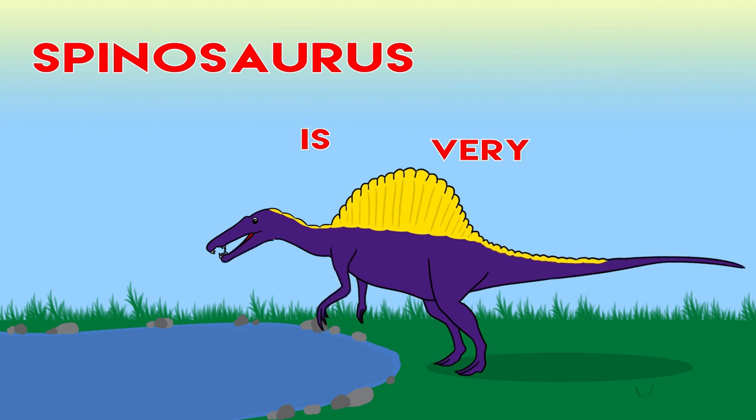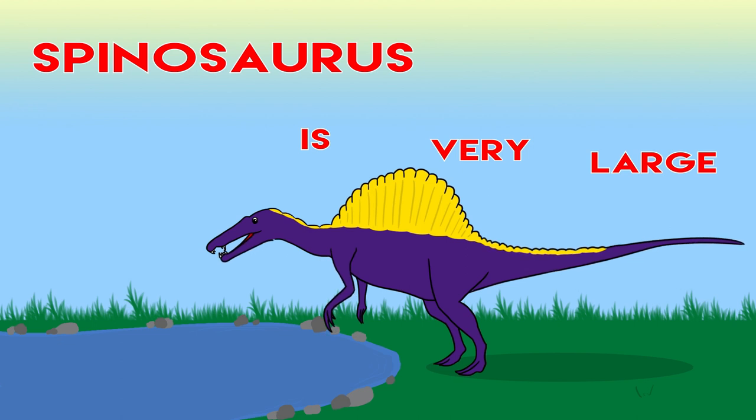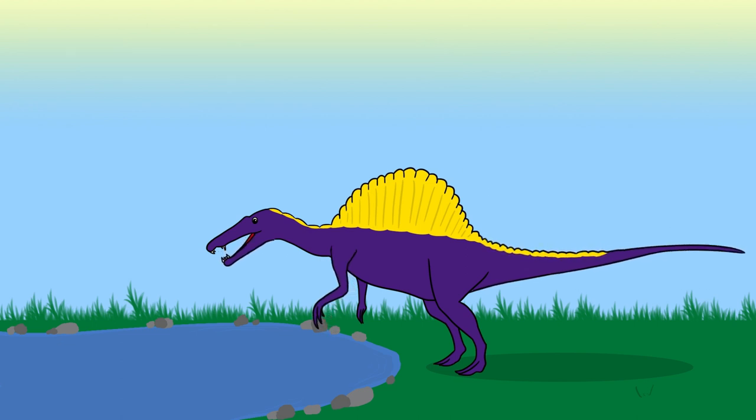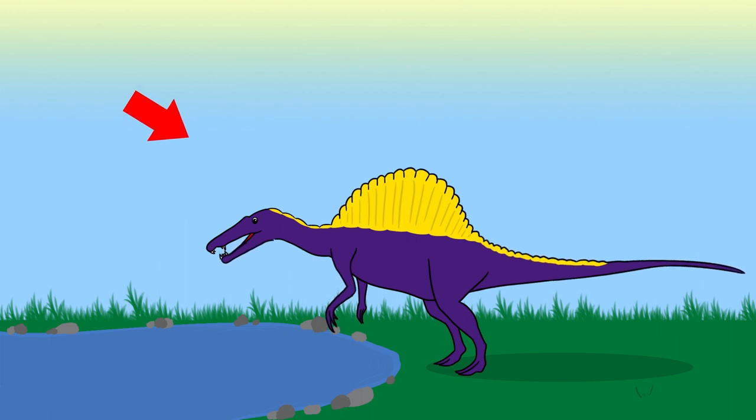Spinosaurus is very large, he likes to swim but sleeps in the grass.